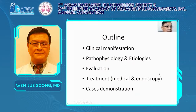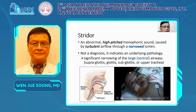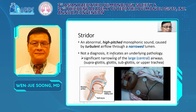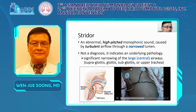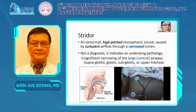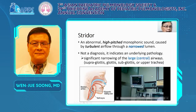This is the outline of my speech. Firstly, I will explain the clinical manifestation of stridor in children. Stridor is not a diagnosis — it usually presents as a large or central airway narrowing. It involves around the glottis: supraglottis, glottis, subglottis, or upper trachea. Like this infant — very cyanotic with severe stridor.